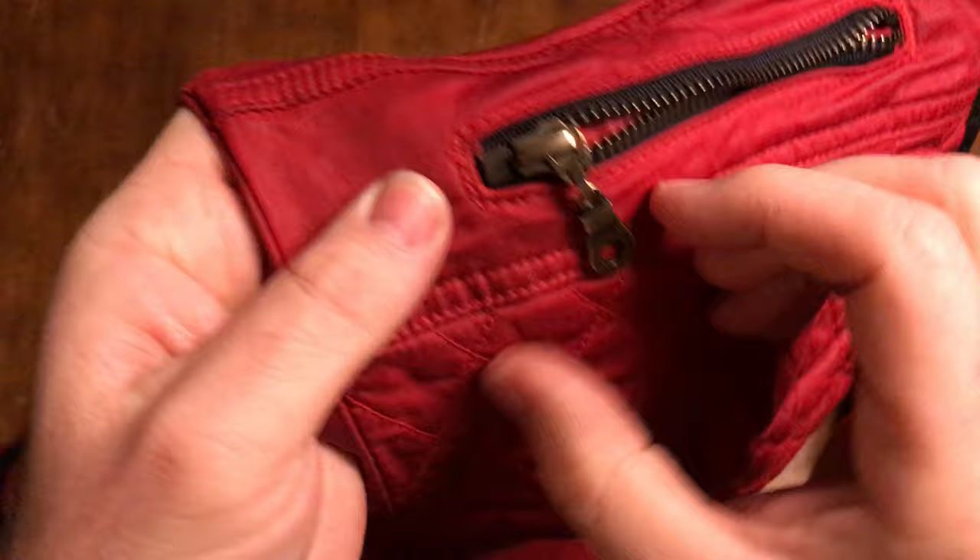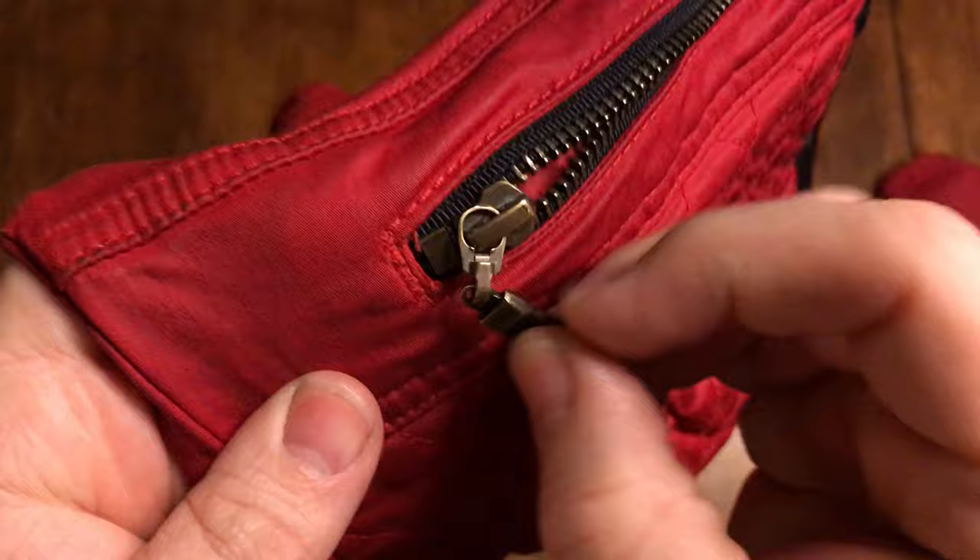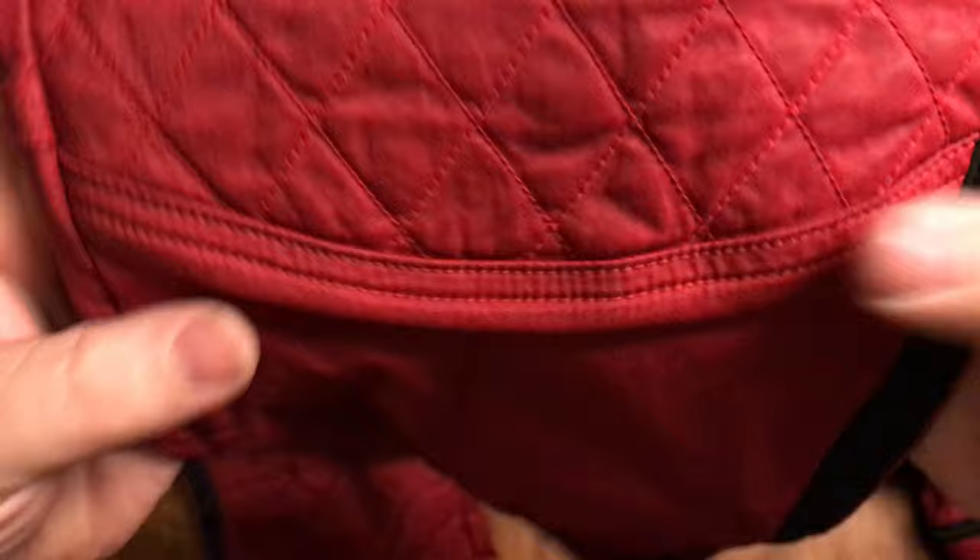Again, with the YYK antique-finish zippers and the hardware - very good quality there.